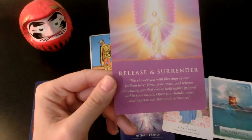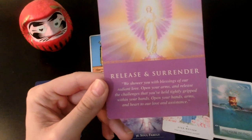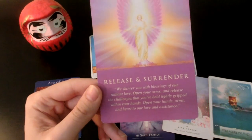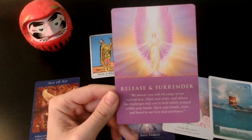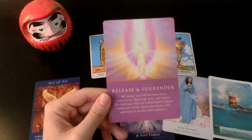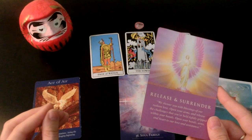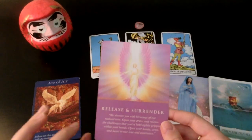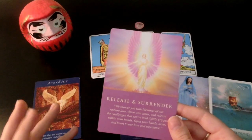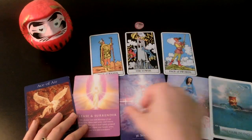Open your arms and release the challenges you've held tightly gripped within your hands — open your heart to love and assistance. All that stress and exhaustion from putting your energy into situations or people that weren't working for you: let those go. And I see your dreams coming true really quickly — it could even be a matter of a couple of months if you do this.